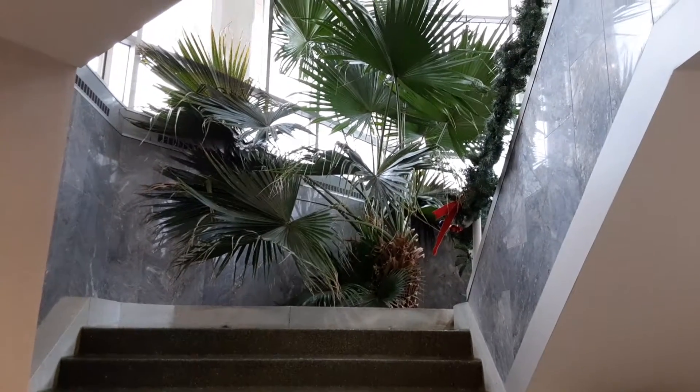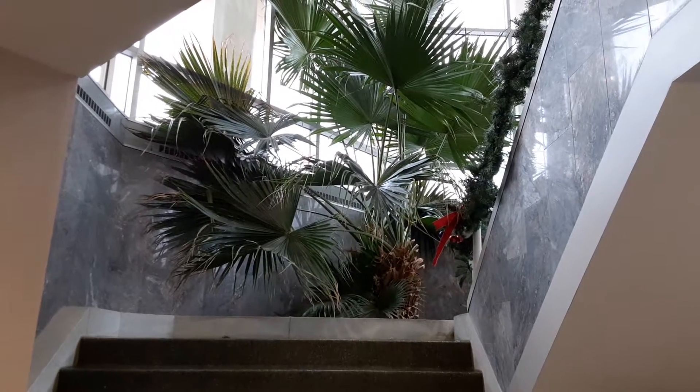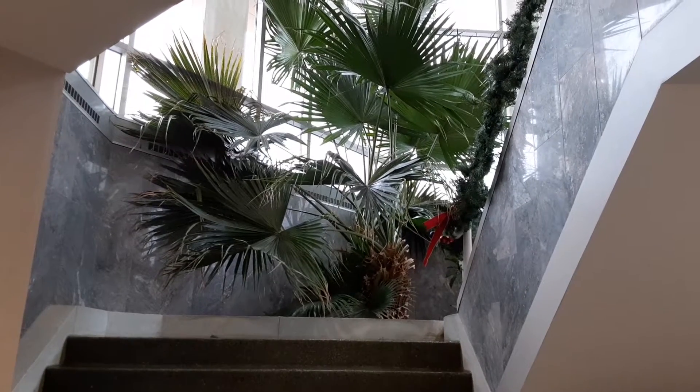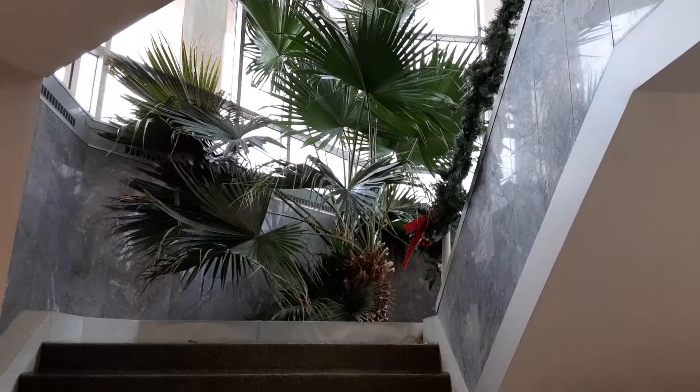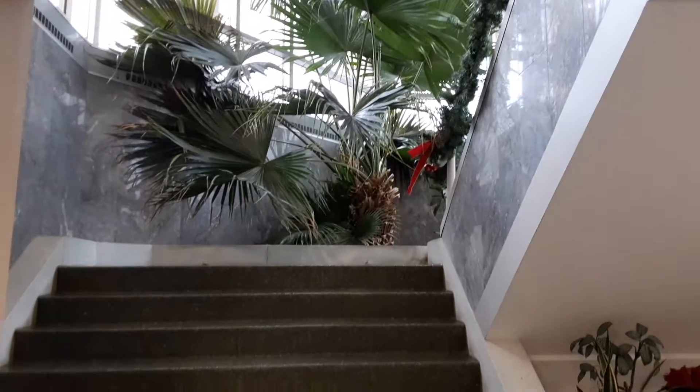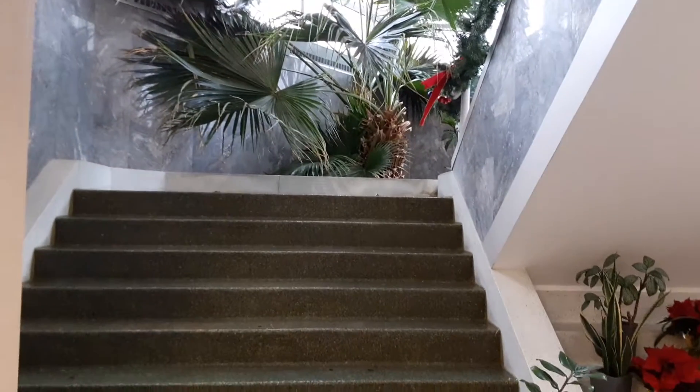Here I am over at UPMC's Medical Center in McCandless, and we just walked into the foyer. My wife has a doctor's appointment, and I just cannot believe how nice this is in here with all the greenery.